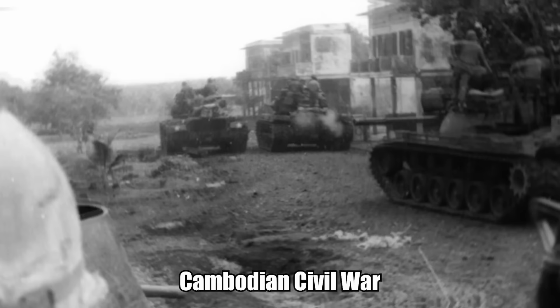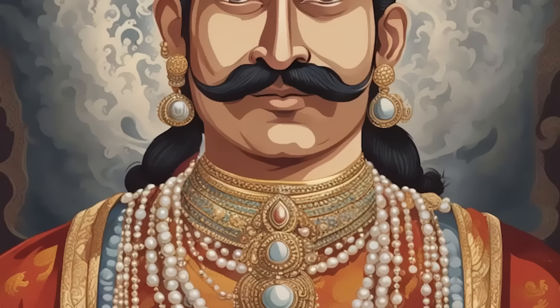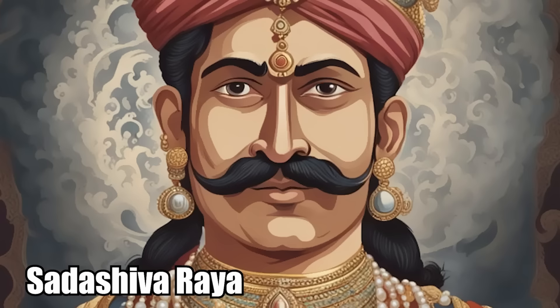In 1969, Jean Balbaie became the first outsider to study the lingas. But the Cambodian Civil War broke out, and nobody was able to safely return for another 20 years. Historians now believe the lingas were carved under the leadership of Sadashiva Raya, the king of the kingdom during the 16th century.